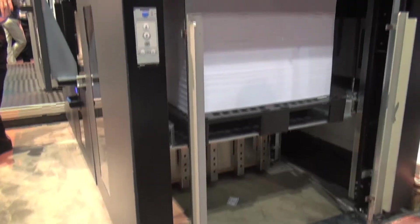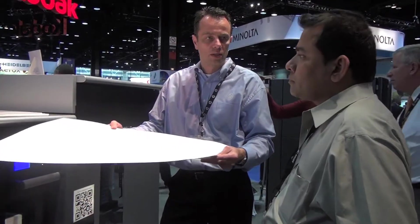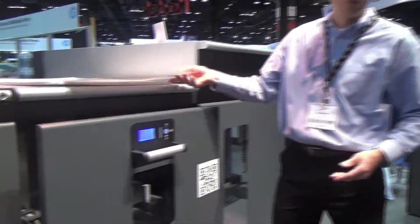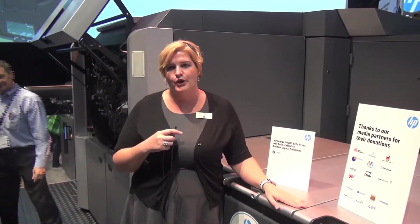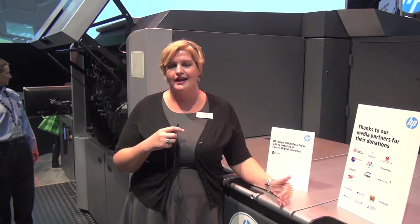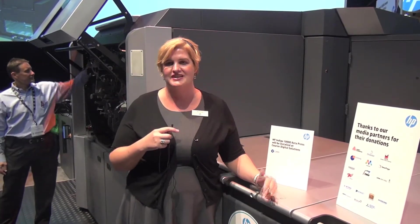This press affords us the opportunity of a 20 by 29 inch sheet size, 7-color press. We have the ability to take it up to 7 colors, which will include white ink, indochrome, and spot colors — just like our 3550, 5600, and 7600 presses.